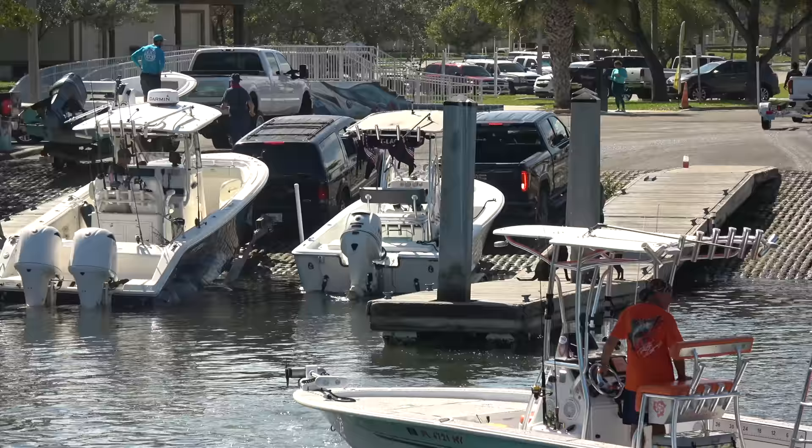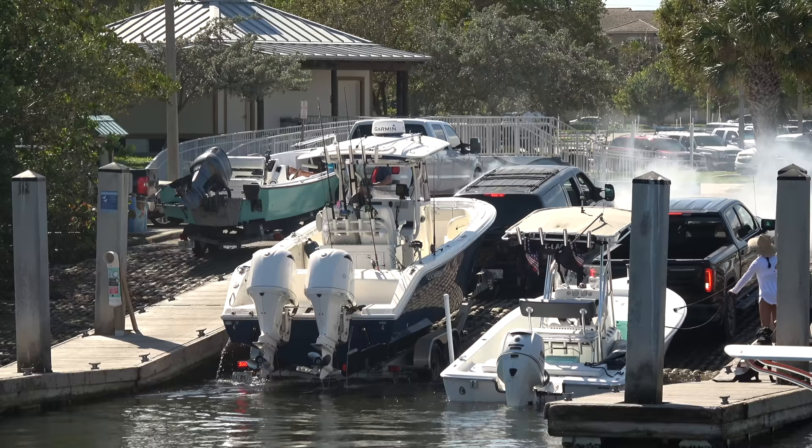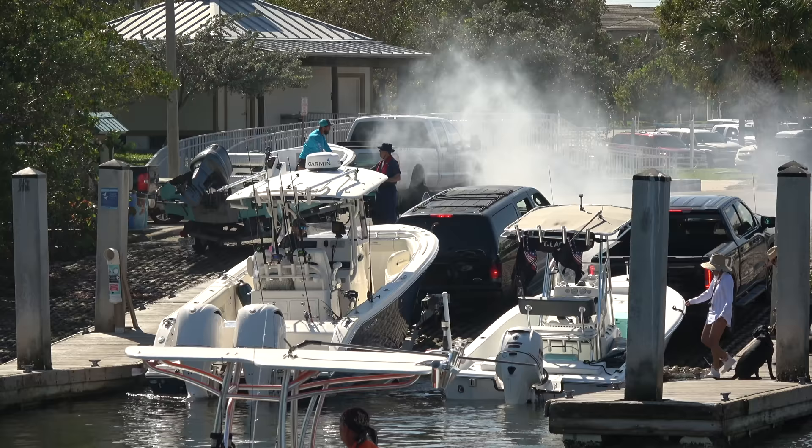We've got a little smoking tire action. He just doesn't have it quite centered on the trailer, and that's gonna cause some headaches for him. These guys are gonna do the normal work and go ahead and back down to see if they can get a little bit of a running start.